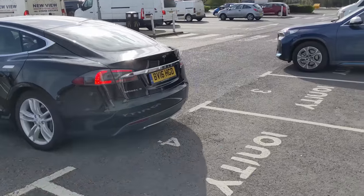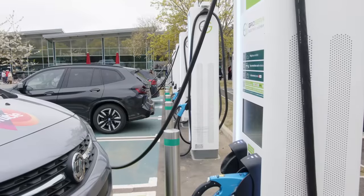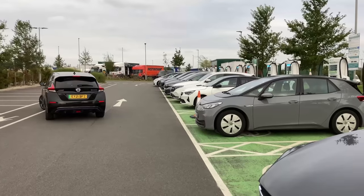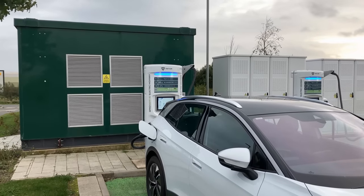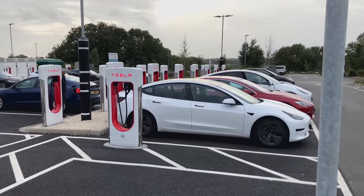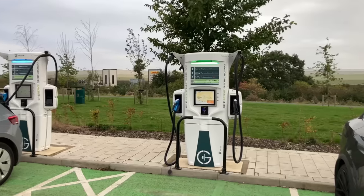You pull into the charger bay, you get out, you swipe your contactless card, RFID, activate the app, whatever it is you do, and when you're ready you remove the plug, plug it in, then wander off to do whatever it is you do when you're charging. Does anybody actually look at the charger itself? Who made it? How does it work? How does it compare to other makes? What's different? What are all these other cabinets for? Well I do, and the questions I have are almost endless.